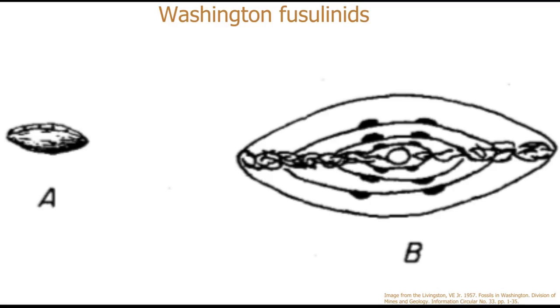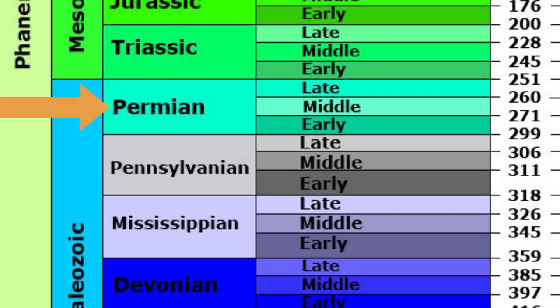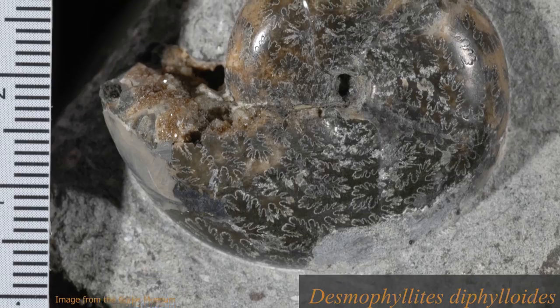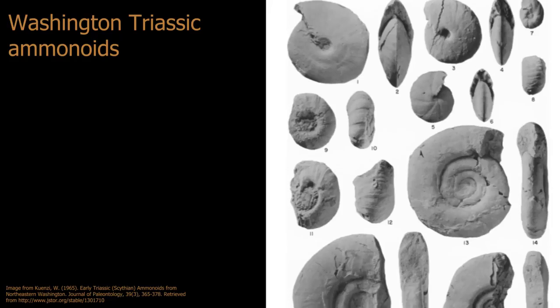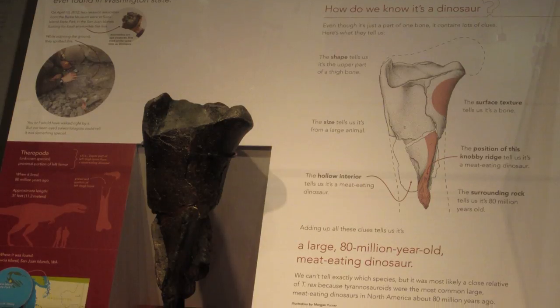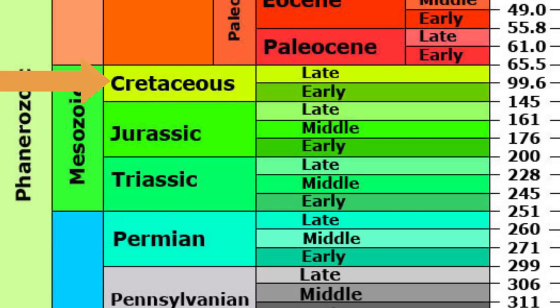Snails, corals, and foraminiferal plankton called fusulinids can be found from the Permian period. Entering the Mesozoic era with the Triassic period, the most common fossils in Washington are bivalves. Most other Mesozoic fossils are marine in Washington, like cephalopods, but there has been a theropod dinosaur found in the San Juan Islands from the Cretaceous.